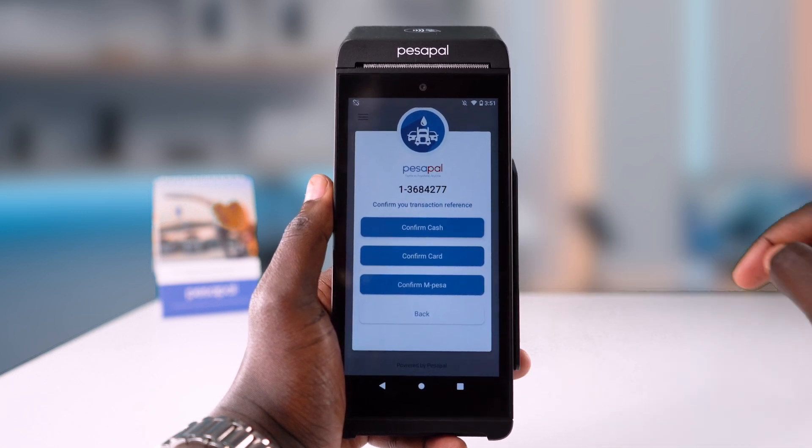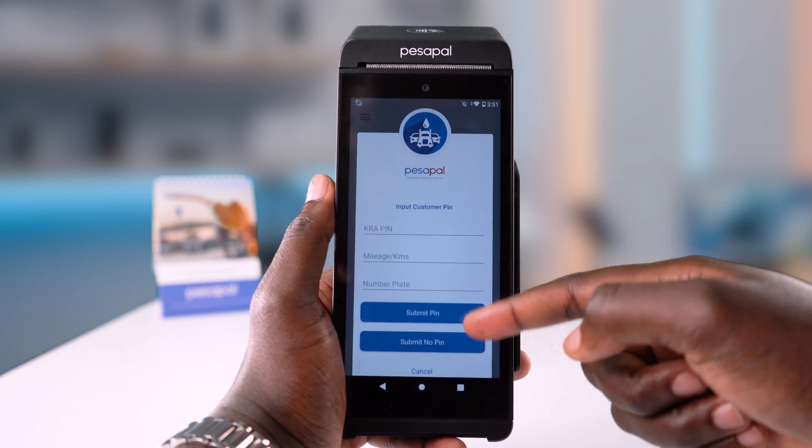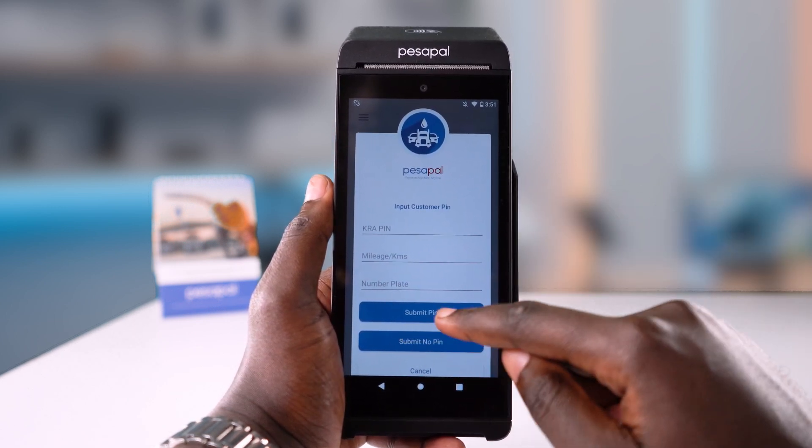If the customer would like an E-Teams receipt, you can enter their carrier PIN plus the vehicle details here, then submit the PIN. Persepal FMS will print a fiscalized receipt for them.